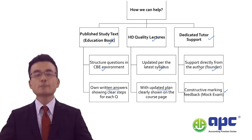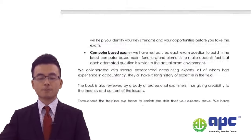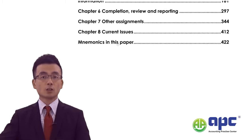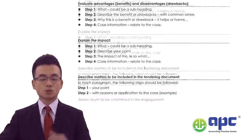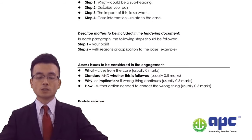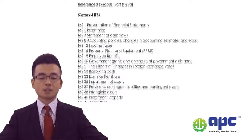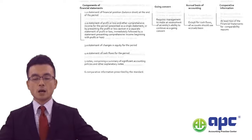Let me show you my education book and what we'll be covering. There's content on review reporting, other assignments, current issues, and mnemonics created in the book. I also explain the exam technique for different question types — for example, Step 1, 2, 3 for one type, or just two steps for another. Besides that, I cover all the IFRSs you need to know. For example, for IAS 1 — Presentation of Financial Statements — I create a chart showing which paragraph belongs to which section.